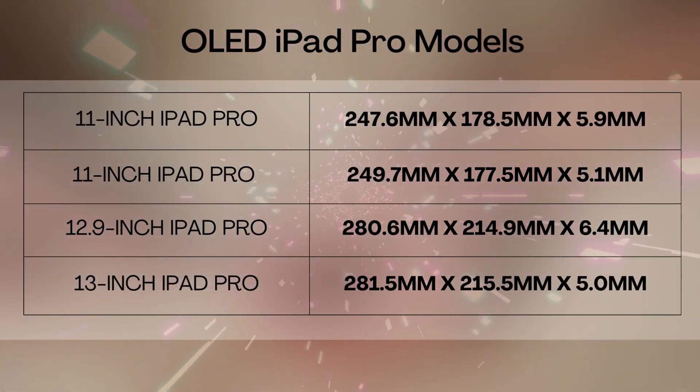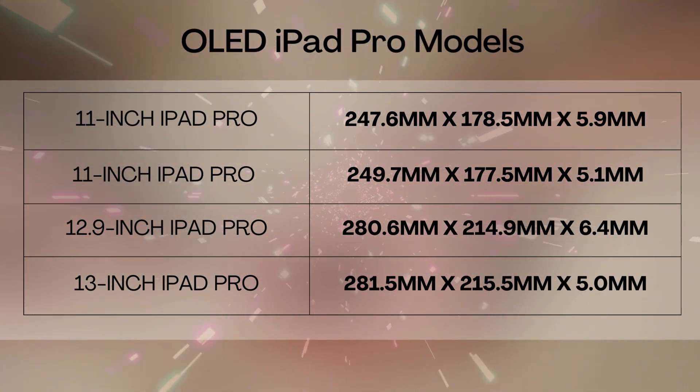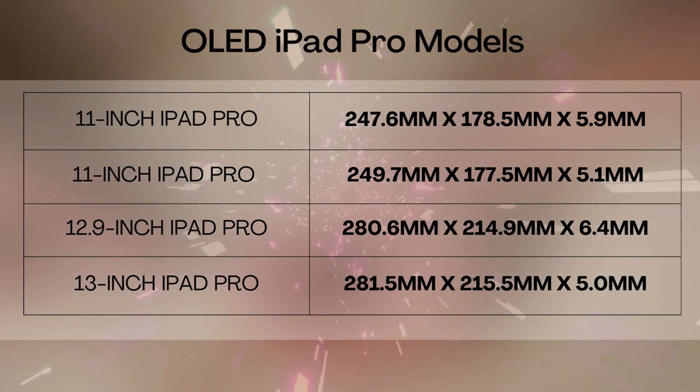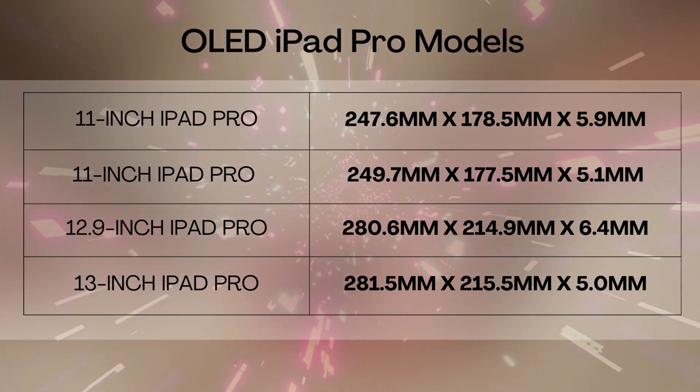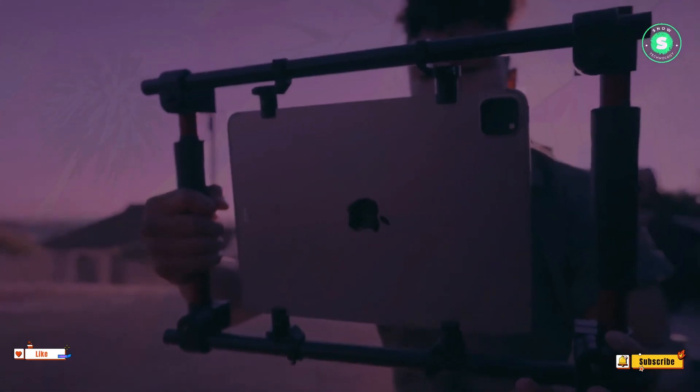The 11-inch iPad Pro, currently at 5.9mm, is expected to slim down to 5.1mm. Both models might also see a slight increase in overall size. This reduction in thickness hints at a significant design overhaul, made possible by an even more impactful update.